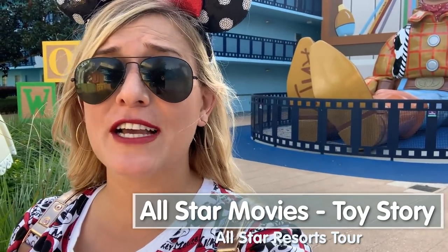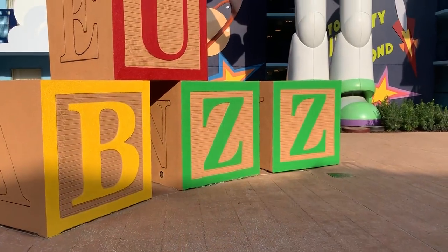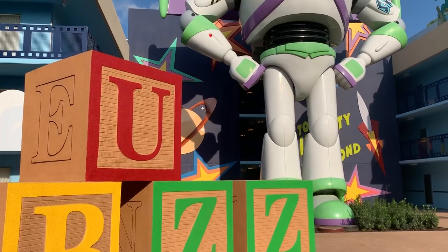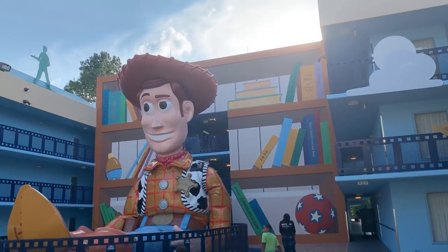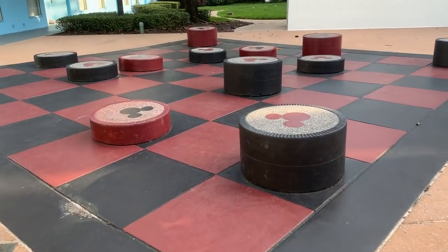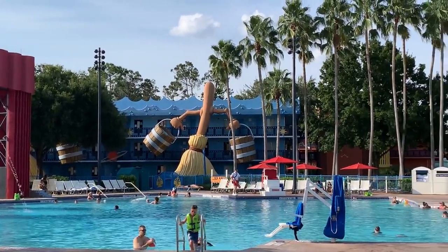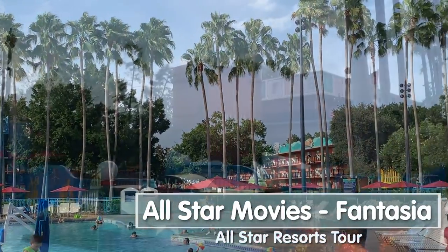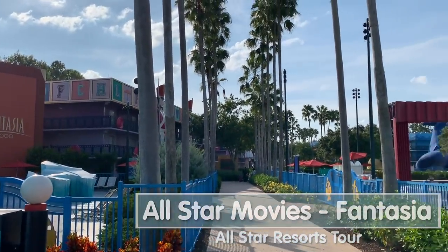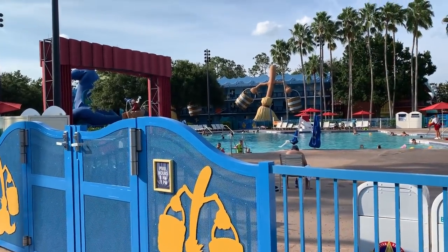Toy Story is my personal favorite section of this resort. There are larger-than-life characters - Bo Peep, Rex, Woody, and my main man Buzz Lightyear, who's actually 30 feet tall while Woody's 25 feet. This is literally so cute and would be the best, most Instagrammable photos. Toy Story is also really close to the food court and bus stop, making it a primo spot. Welcome to the last section - the Fantasia section, designed after both the original Fantasia and Fantasia 2000. It's got the Sorcerer Mickey pool with fountains, plus broomsticks with buckets of water around the area.